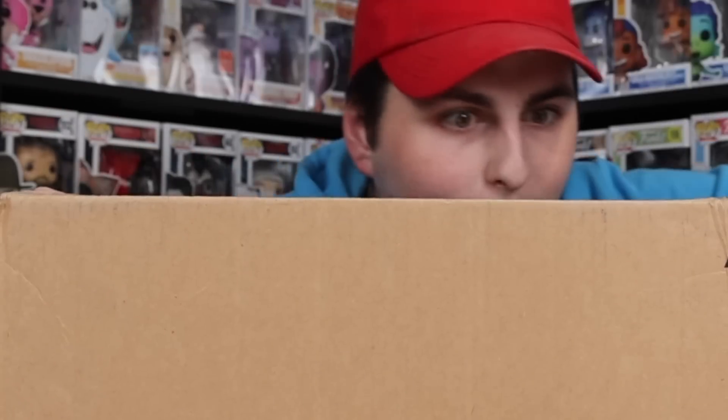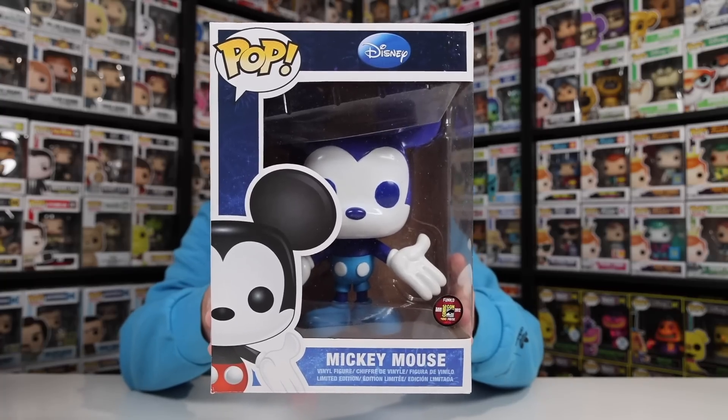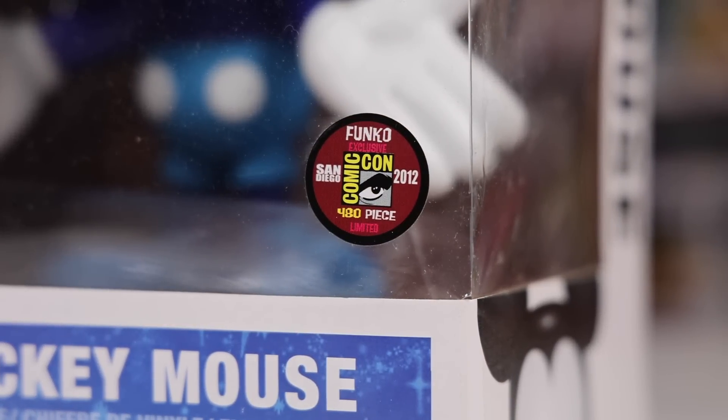Let's keep it on theme with the bigger figures and talk about this one, which is also the reason that WhatNot is sponsoring this video. If you've never heard of WhatNot, it's an app where you can buy, sell, and even auction off your collectibles. I actually purchased this from WhatNot a little while ago — it's another Mickey Mouse Funko Pop and probably one of the oldest in my collection. It's the way they used to do bigger figures — considered 9 inches instead of 10, and they literally blew up the exact same smaller box used for the 3-inch characters. This is the 480-piece SDCC exclusive that you could only get in 2012. If you want to check out WhatNot, I'll have them linked in the description, and if you're a new customer you can get $10 off your first purchase.